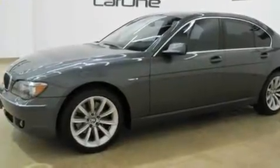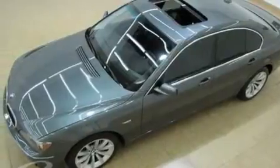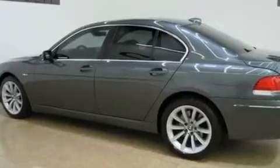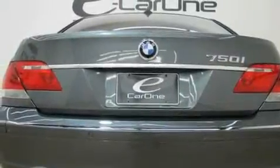Its top features include a moonroof, heated seats, a navigation system, a leather interior, an aluminum hood, a security system, adaptive brake lights, a low tire pressure indicator, air conditioning with automatic climate control, and this vehicle has fewer than 48,000 miles on the odometer.